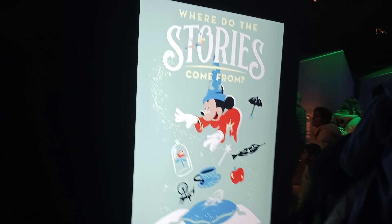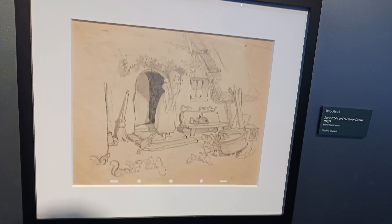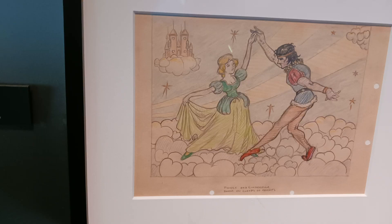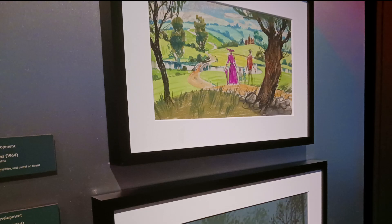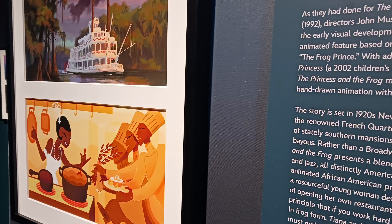The second gallery was called Where Do The Stories Come From, focusing on the Disney animated feature films based on literature. Here you can see concept art and sketches for Snow White, Pinocchio, Cinderella, Sleeping Beauty, Alice in Wonderland, Mary Poppins, Beauty and the Beast, The Princess and the Frog, and Tangled.